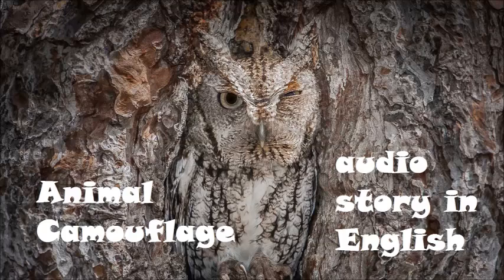Disguises in the sea. This seahorse has one of the best disguises in the ocean. Where did the leaves come from? They are part of the seahorse's body. A predator may see the leaves, but not the seahorse. It is a great way to avoid danger.